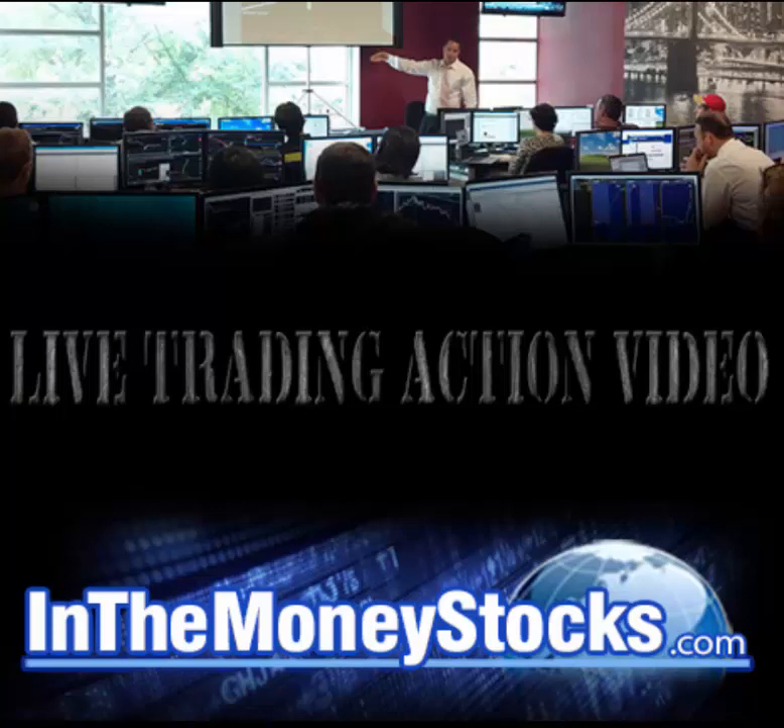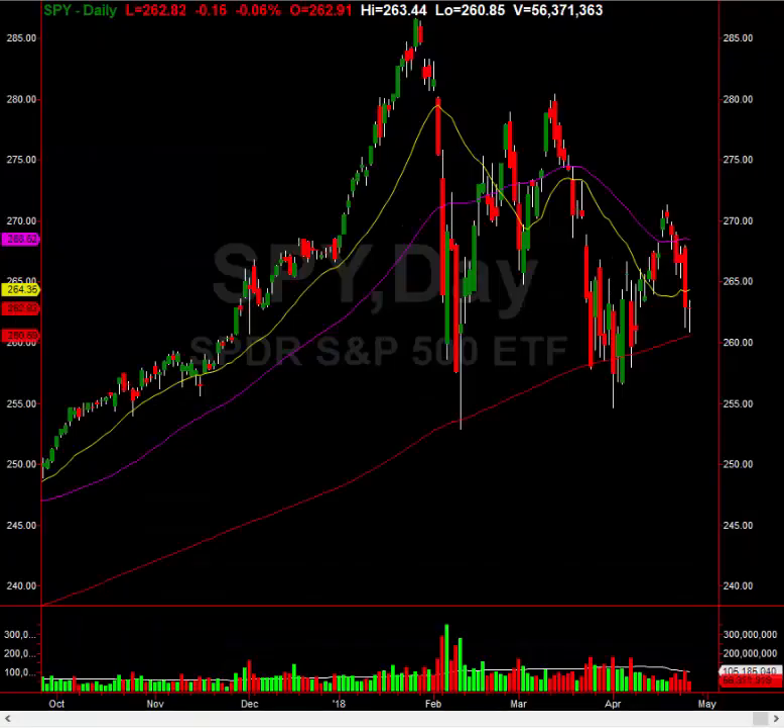Hey folks, welcome to InTheMoneyStocks.com's live trading action video. My name is Gareth Soloway, Chief Market Strategist here. Today's date is Wednesday, April 25th, 2018. What I want to do in today's video is go over some trades that we took, and then I want to give you some new setups going forward. There are some great setups out there if you know what to look for.